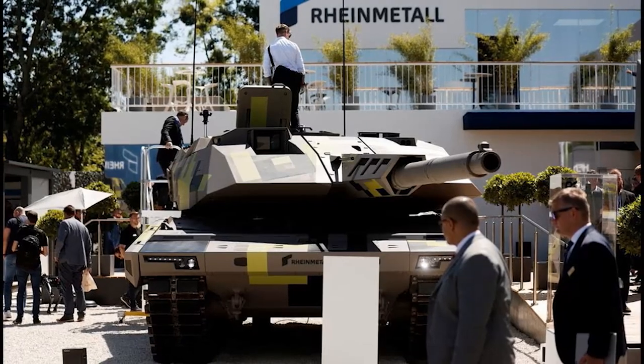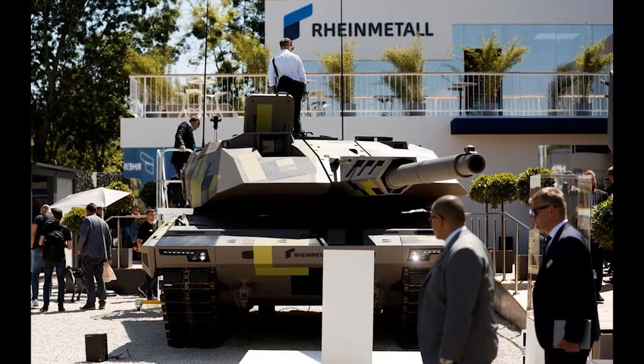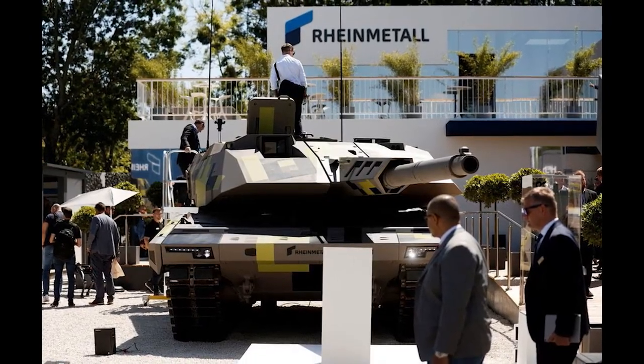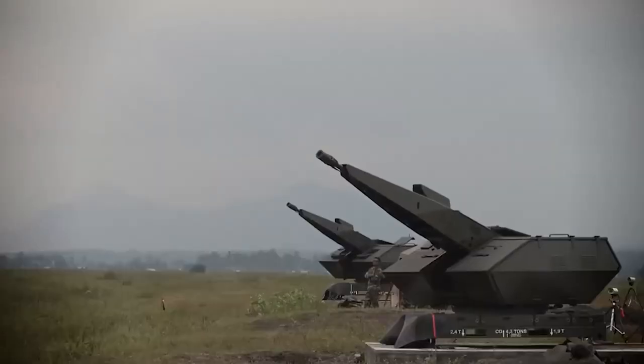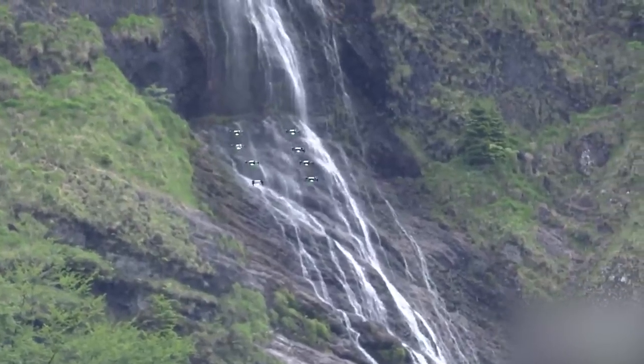The Skynex air defense system is a state-of-the-art weapon system designed to rapidly detect and destroy threatening unmanned aerial vehicles, cruise missiles, and drones operating at low altitudes, even in the presence of electronic countermeasures.